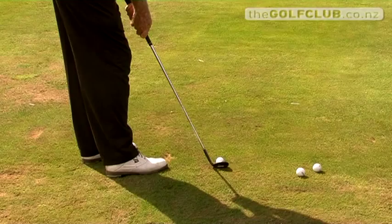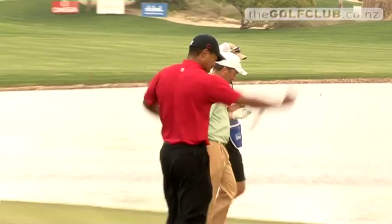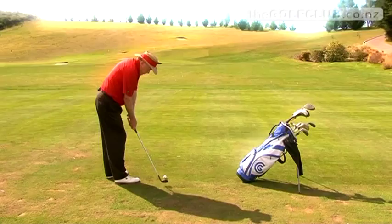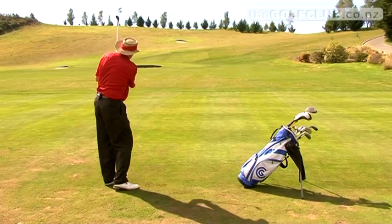But this man believes hitting your wedge as accurately is the money shot. He travels the world preaching the gospel of short game, and when he talks, it pays to listen. I'm Terry Dill from Austin, Texas, and back in the States I'm a consultant to Cleveland Golf on distance control with wedges.